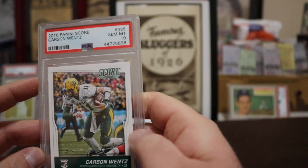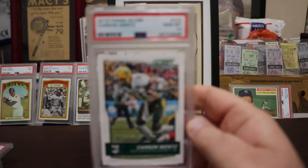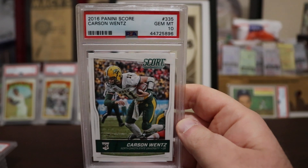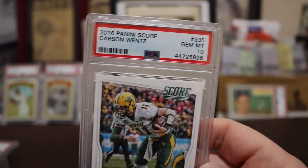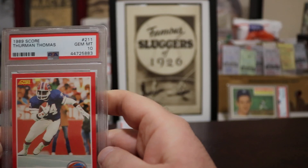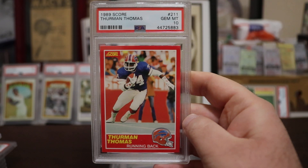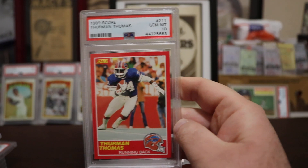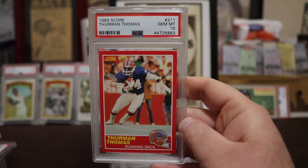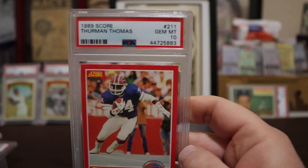Carson Wentz — pick up the slack buddy. Panini Score, the regular one — not a really expensive card — but Gem Mint 10. And then here's an old school card: 1989 Score Thurman Thomas, Gem Mint 10. This is the set where you can also get the Troy Aikman or Barry Sanders rookies — there are like four big rookies in this one, including Michael Irvin. A cool card.